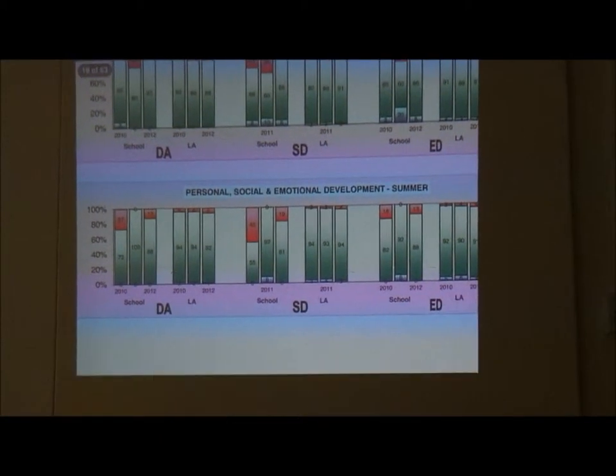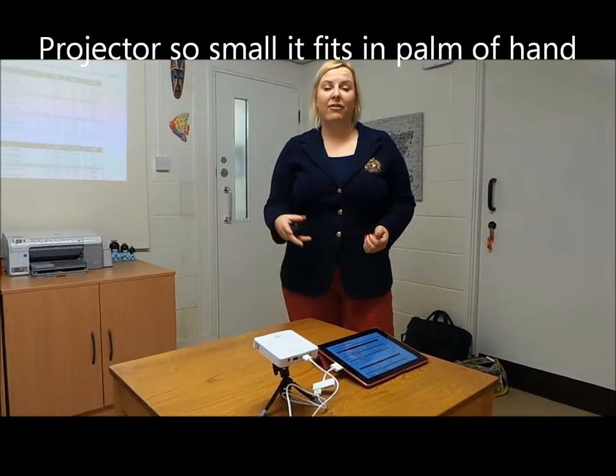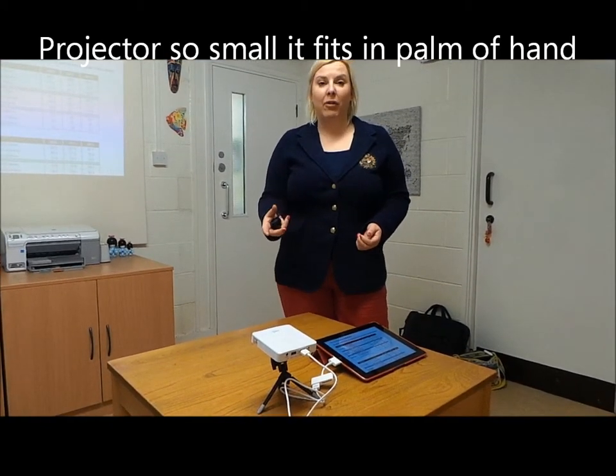So I can share data. The projector is so small it fits into that little bag — ultra portable. It's also running on battery power, so I can connect this wherever I'm presenting, whether it be in my classroom, my office, or a conference suite when I'm on the move.